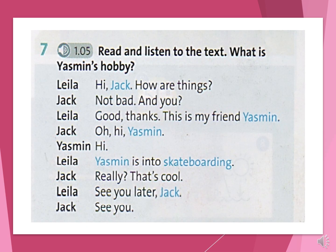Starter Unit Language Focus Exercise 7. Hi Jack! How are things? Not bad. And you? Good, thanks. This is my friend Yasmin. Hi Yasmin. Hi! Yasmin is into skateboarding. Really? That's cool. See you later, Jack. See you!